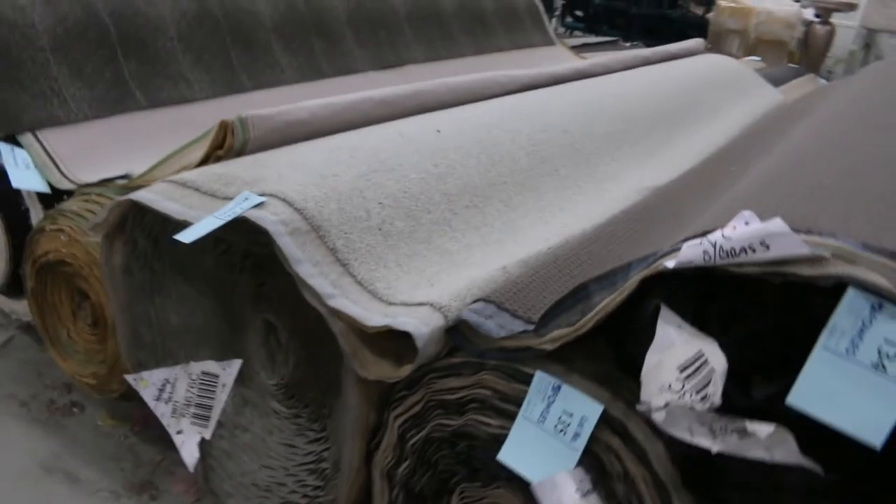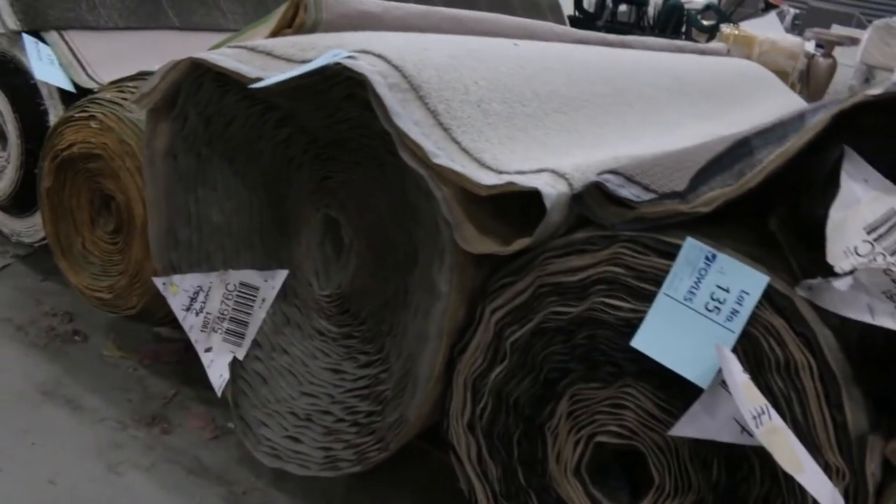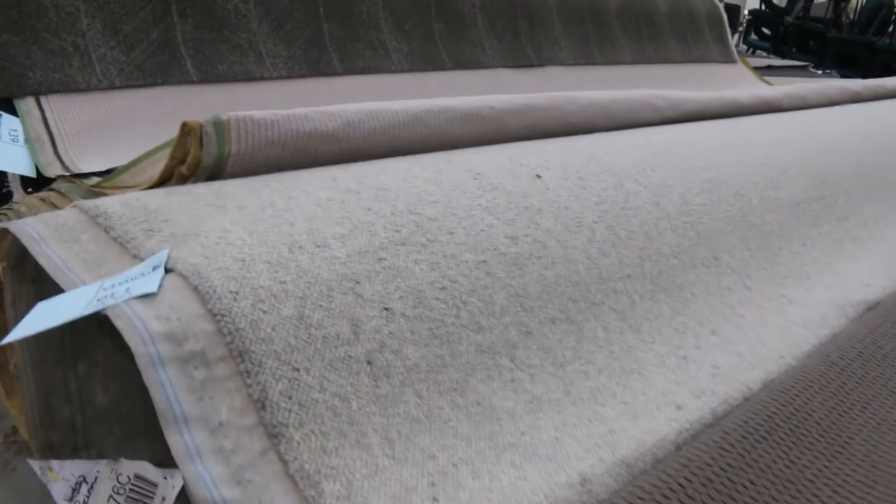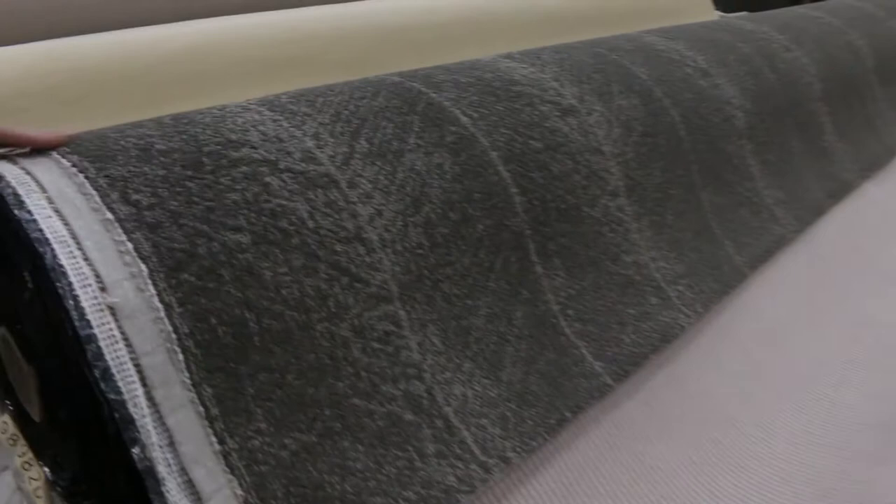Lot number 136 is a 100% wool carpet with a Berber-style finish — quite a modern Berber. It's a big roll: 45.9 meters of pure wool Berber loop carpet, and it'll probably sell for around $30 to $40 a meter. We've also got some good commercial grade carpet here — if you're after something for a shop or an office, this is awesome gear, tough as old boots.